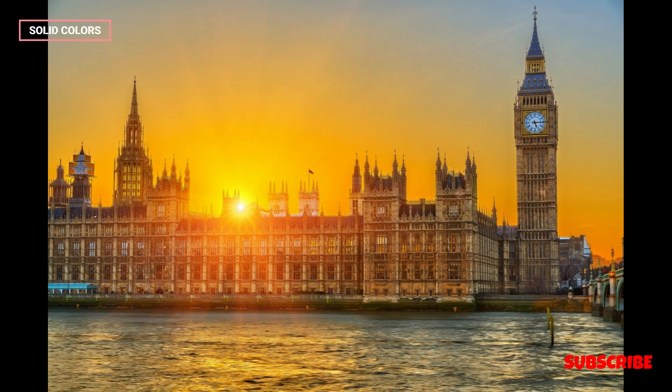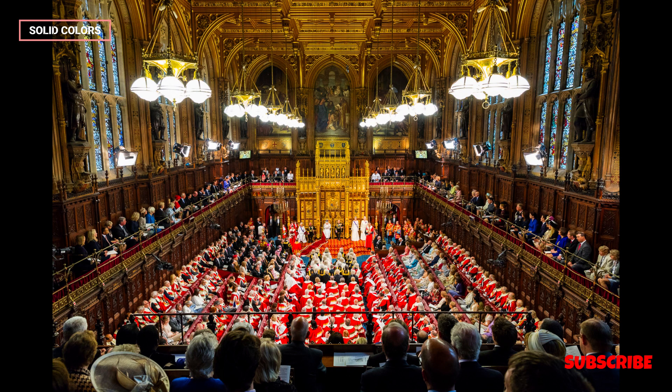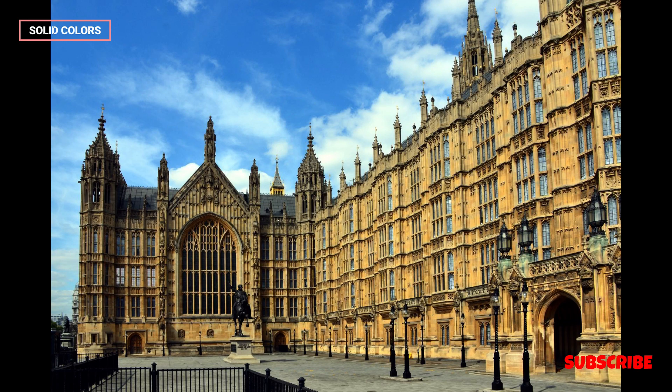The Palace of Westminster, also known as the Houses of Parliament, is an iconic and historic building located in the heart of London, United Kingdom. This magnificent structure holds a central role in the country's political, architectural, and cultural heritage.